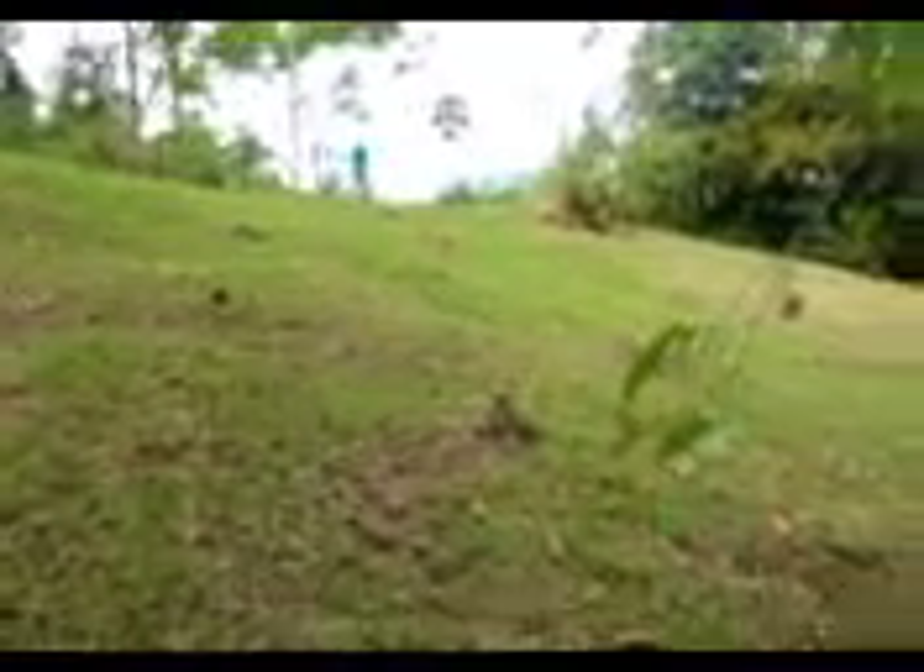This is El Rio, a lot up in the hills above Uvita — my favorite property in Uvita. This is one of two building sites. You can hear the river and it's got a gorgeous ocean view.